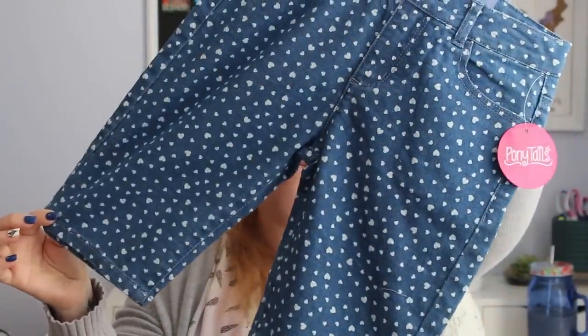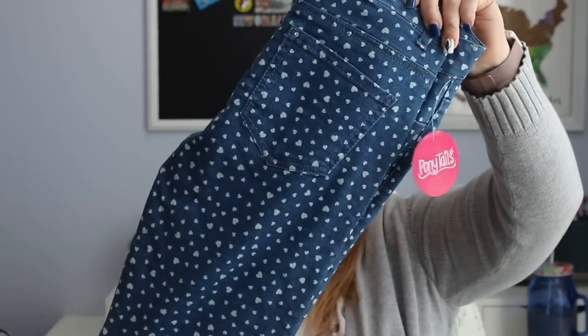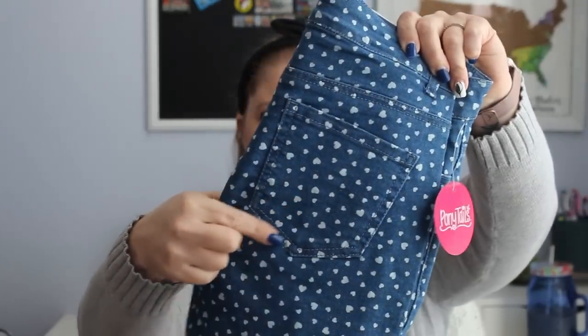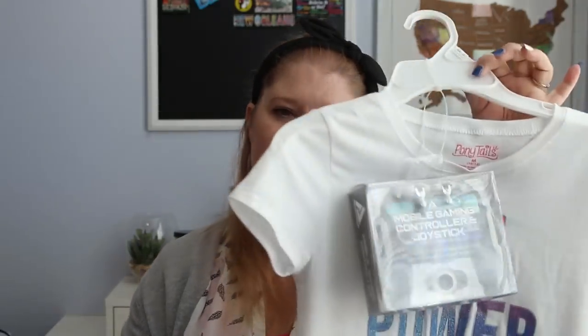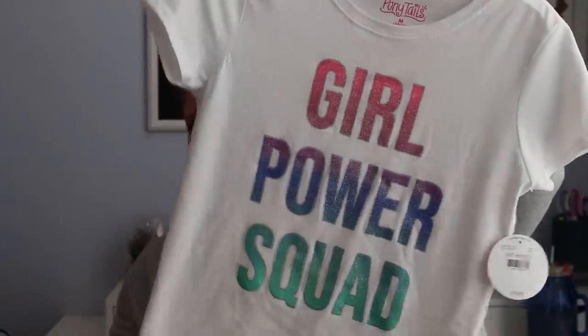I do have a couple of outfits. The first one I picked up from the BX, which is a base exchange. I live in the San Antonio, Texas area and both of my parents are retired military. I found these at Lackland Air Force Base. I picked up these jean shorts for Pearl — I love that they're longer, because they're all super short nowadays. And to go with it, a white shirt that says 'Girl Power Squad' with pretty glittery letters.